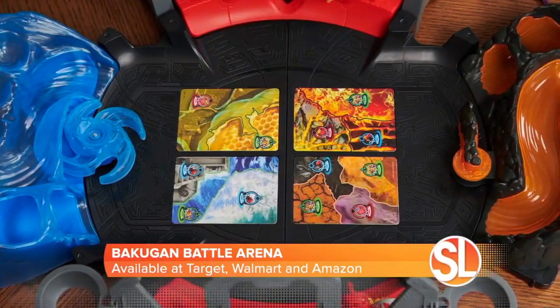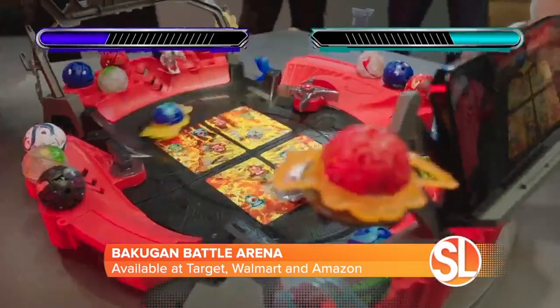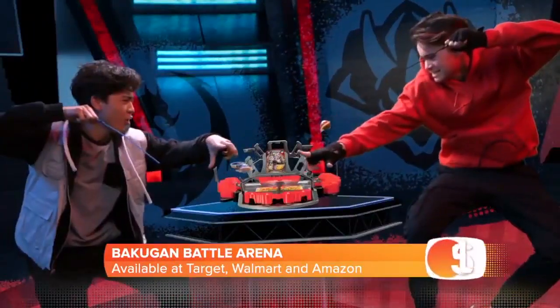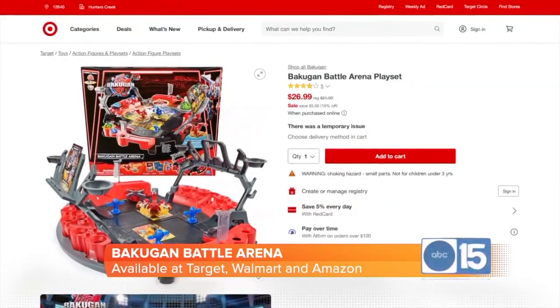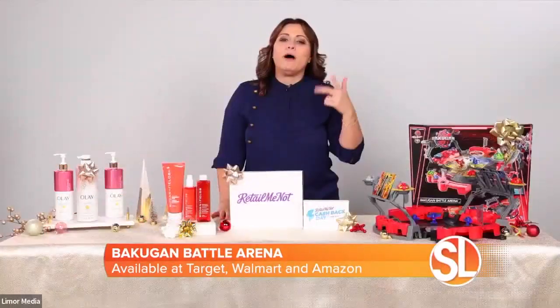You can slide, spin, and strike your collectible Bakugan and even record all the action using the built-in phone holder. It also comes with an XL ripcord to spin the arena and watch them transform with the iconic pop-open transformations. Bakugan Battle Arena is just a really great gift this season — everyone's going to love it. It's available at Target, Walmart, and on Amazon.